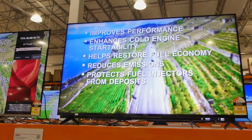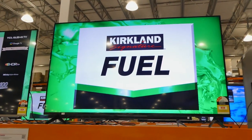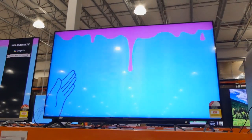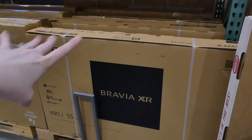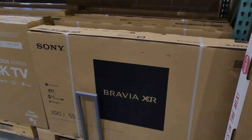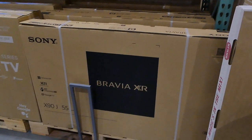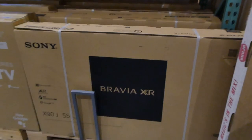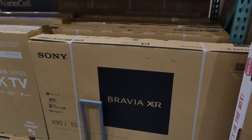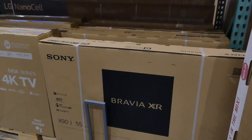One thing I noticed when looking at some videos of the warehouse is they do have Panasonic there. Here in Australia, I don't think there are Panasonic TVs in the store, but there was a Panasonic TV sitting in the warehouse — so that's another brand you can look forward to. You can see underneath the TVs there are boxes, and that's how you take them. You'll get a flatbed trolley, and staff will help you in the electronics section to find the TV you need.